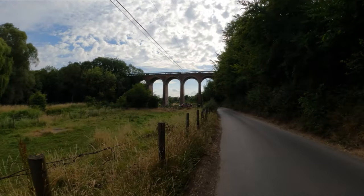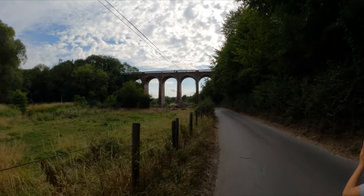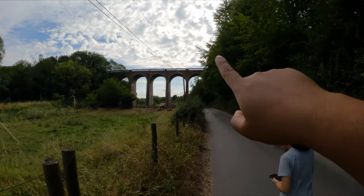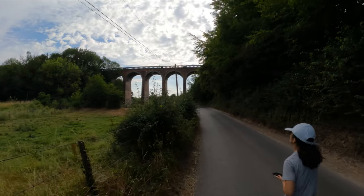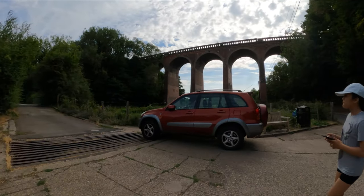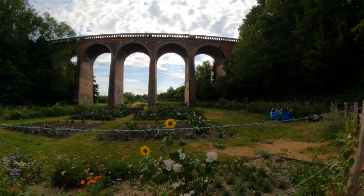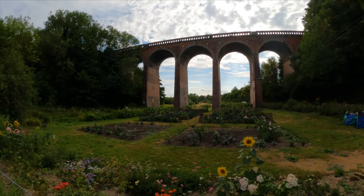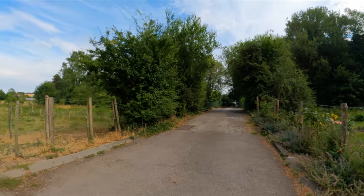A while ago we were up on top where the rail tracks are — that's where the train goes — and now we're seeing it from the bottom. Cool, right? I saw this car earlier and said to myself, let's just park here like this guy did. That's a private place there — it's quiet here.